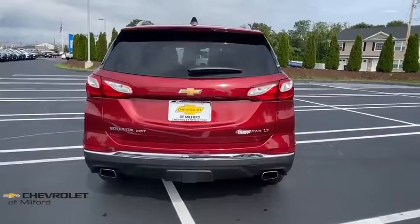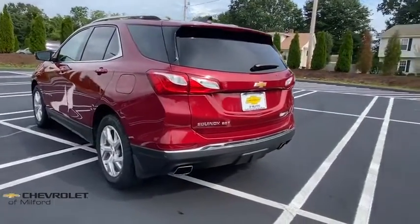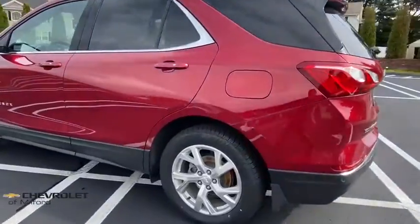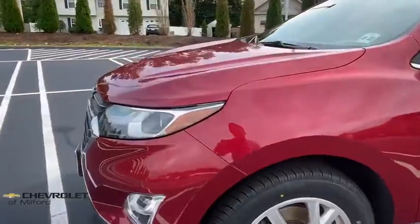Power sunroof, traction control, power liftgate, remote engine start, dual airbags, power steering, four-wheel disc brakes, aluminum wheels, universal garage door opener, electronic stability control.